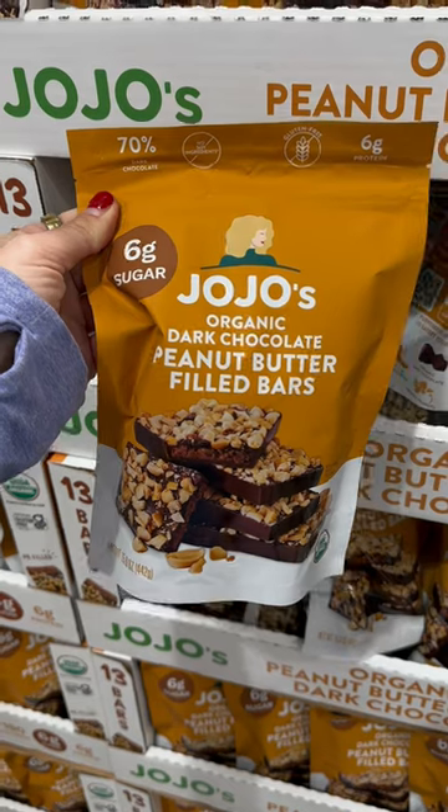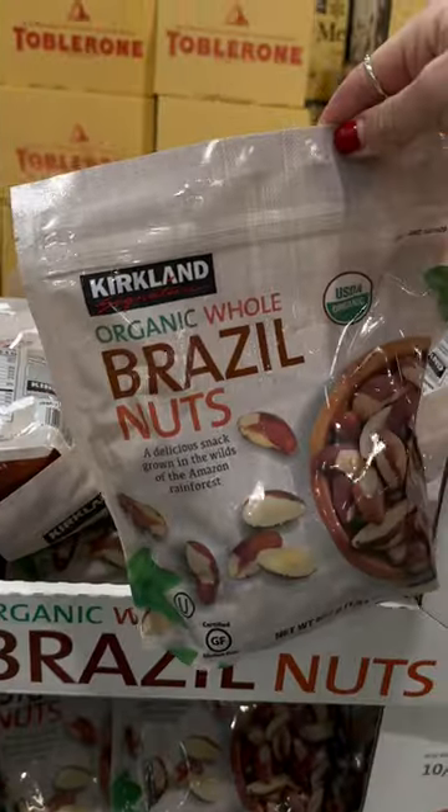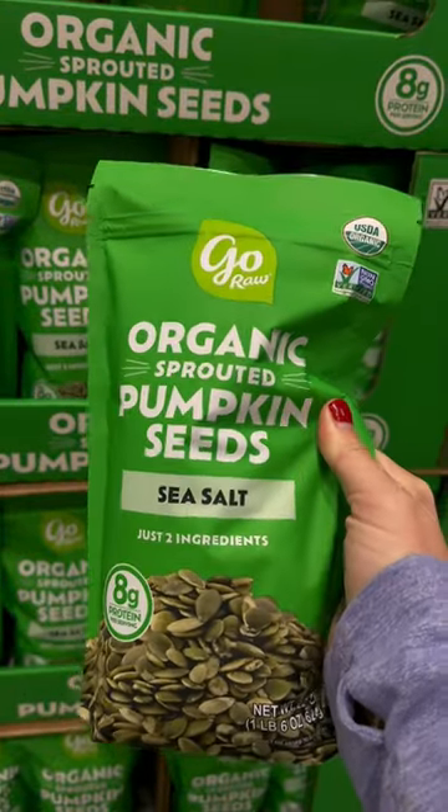These are my dessert obsession — I bought four packs. Honestly, one square satisfies me and that's so rare. I really like this granola too. Two brazil nuts a day for your selenium and thyroid, and sprouted pumpkin seeds for salads.